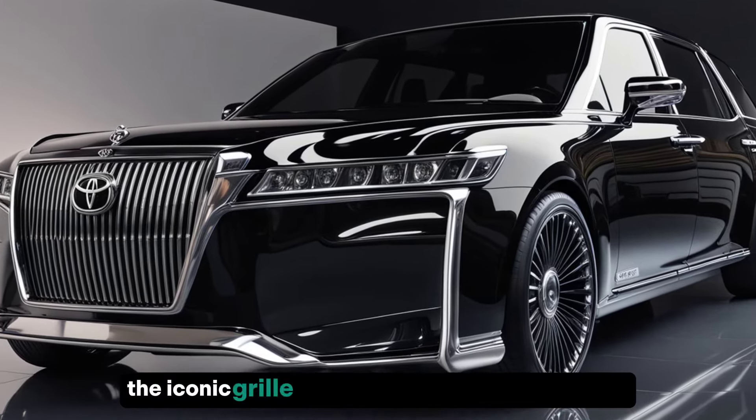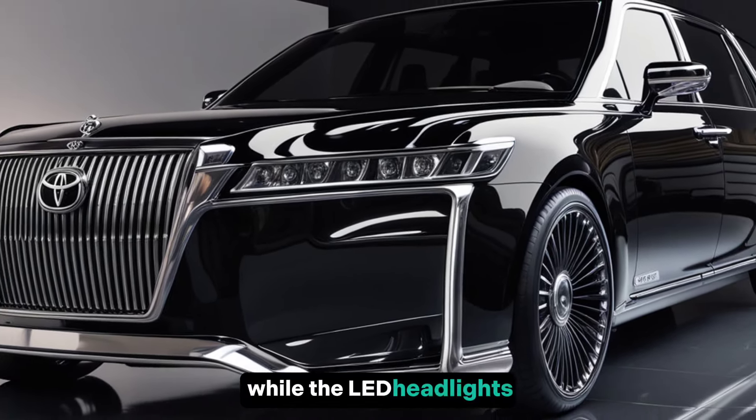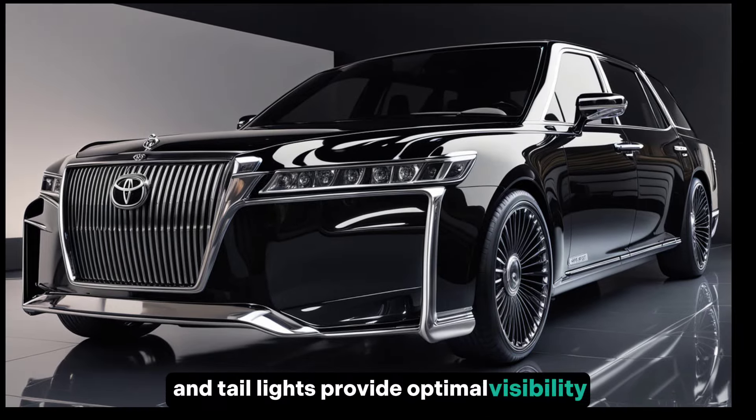The iconic grille, adorned with intricate detailing, symbolizes prestige and authority, while the LED headlights and tail lights provide optimal visibility on the road.